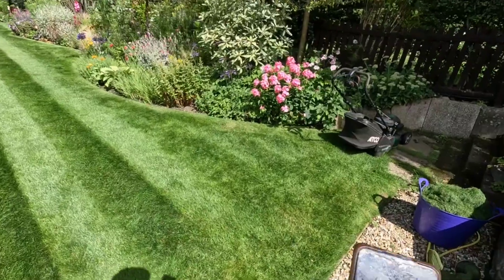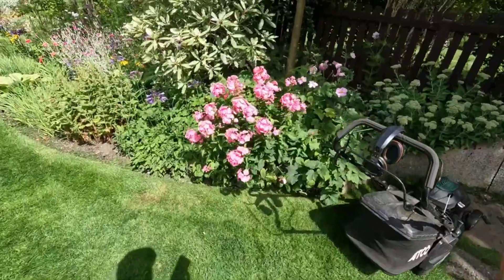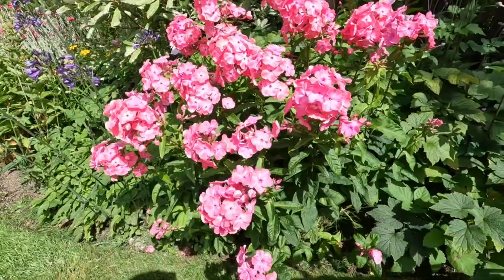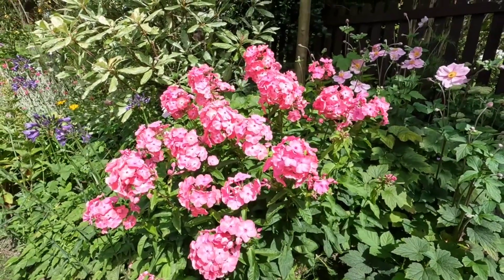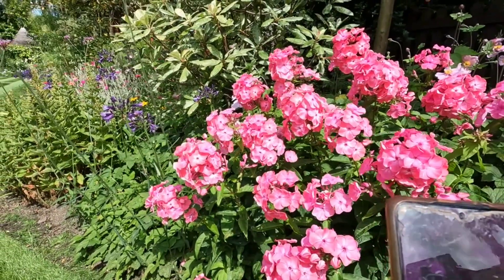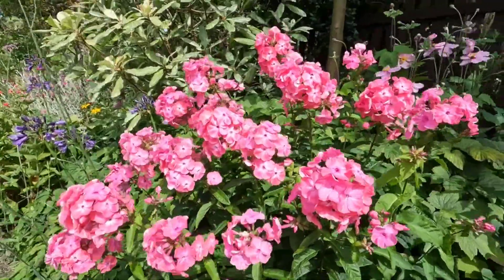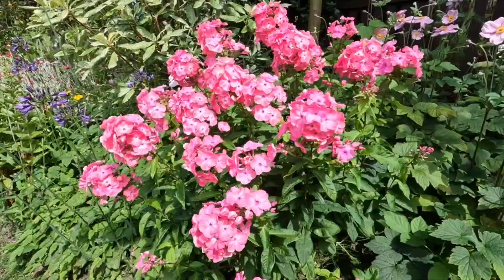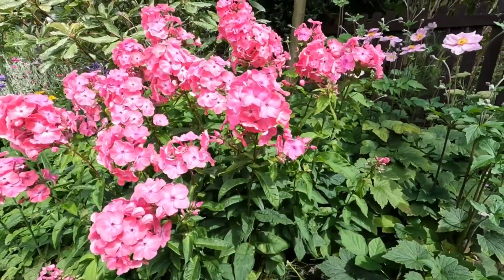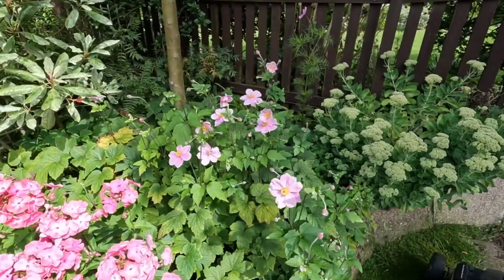There's so much going on here and there are two things I want to use a plant app to identify. This is the first one I spotted — it's very nice and I wouldn't mind one for my own garden, so let's get a picture of it and see if the app can work it out. Oh, that's interesting — it's a phlox! I actually bought one of these from the garden center, so that's encouraging. I'll have to check what color I bought.